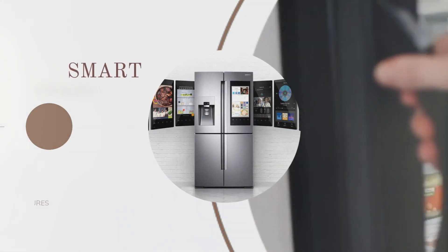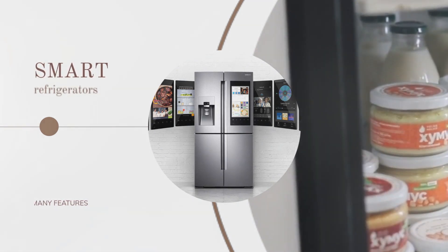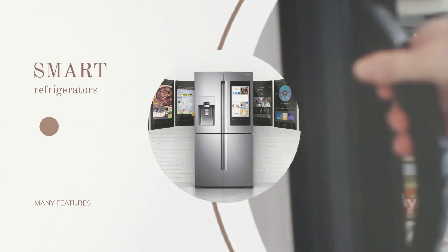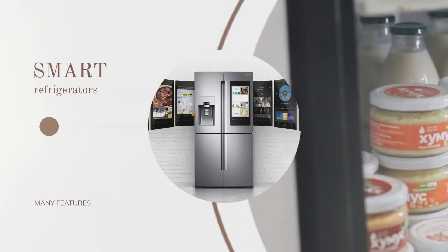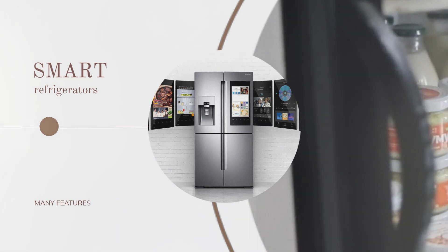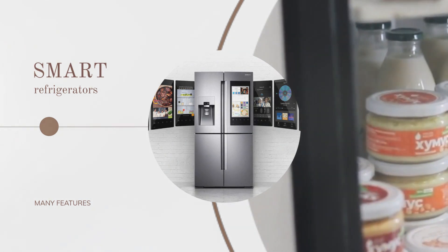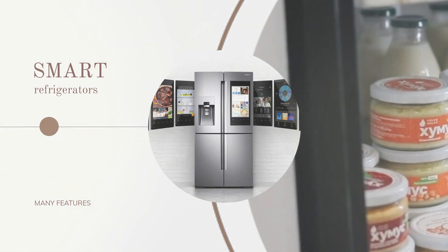The first piece of smart kitchen technology we'll take a look at is the smart refrigerator. These refrigerators are equipped with built-in touchscreens that allow you to access a variety of features, including recipe suggestions, meal planning, and even grocery lists. Some smart refrigerators even come with cameras inside, so you can check what you have in your fridge from your phone, even when you're not at home.